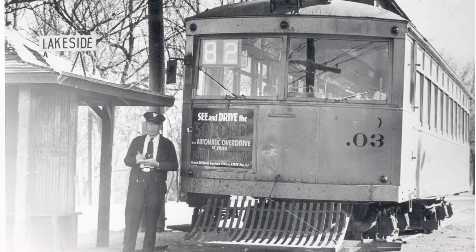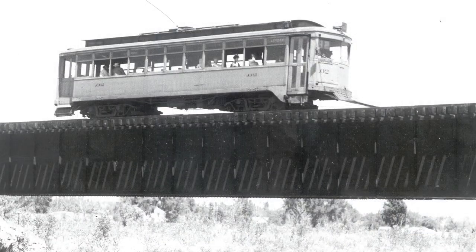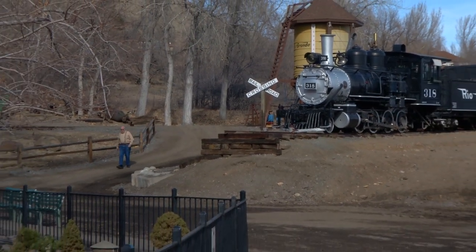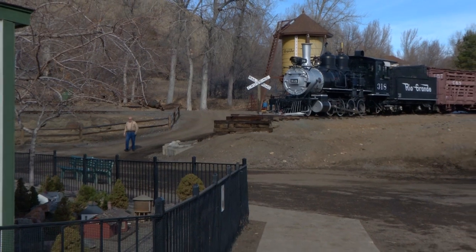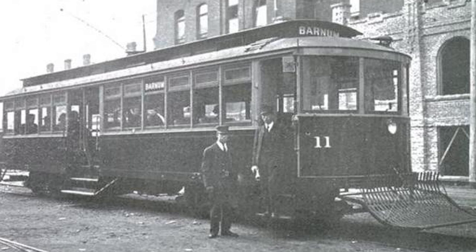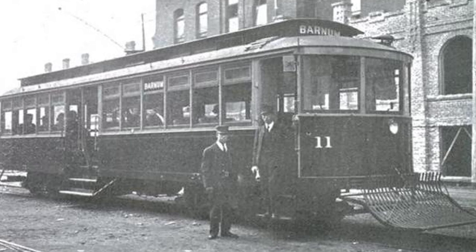The trolley operated on the Denver Tramway trolley streetcar system from about 1902 to 1950. It was part of a network of streetcars that connected Denver and a number of suburbs including Arvada. Arvadan Wally Wirt, a railroad history expert and the most recent rescuer of the trolley, explains it was originally built by the Woberg Car Company here in Denver as number 11 for the Denver and Intermountain, and used on the line out to Barnum.